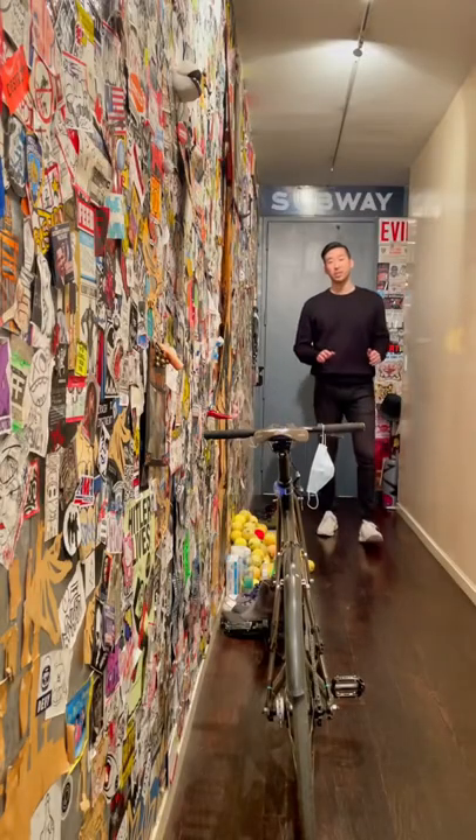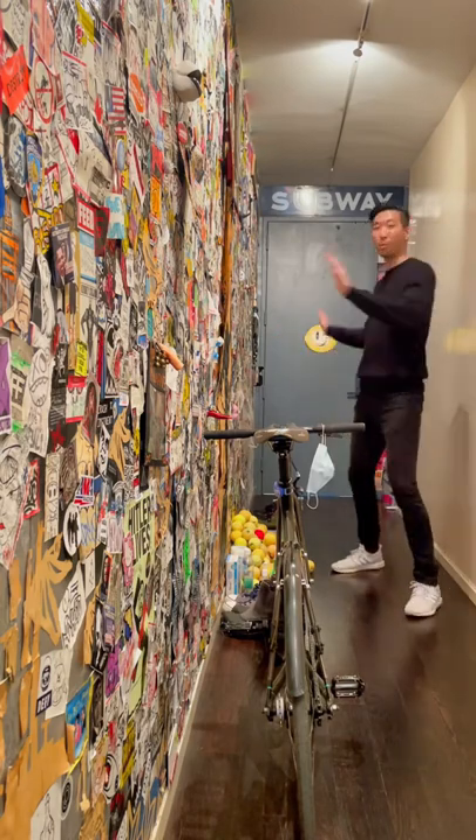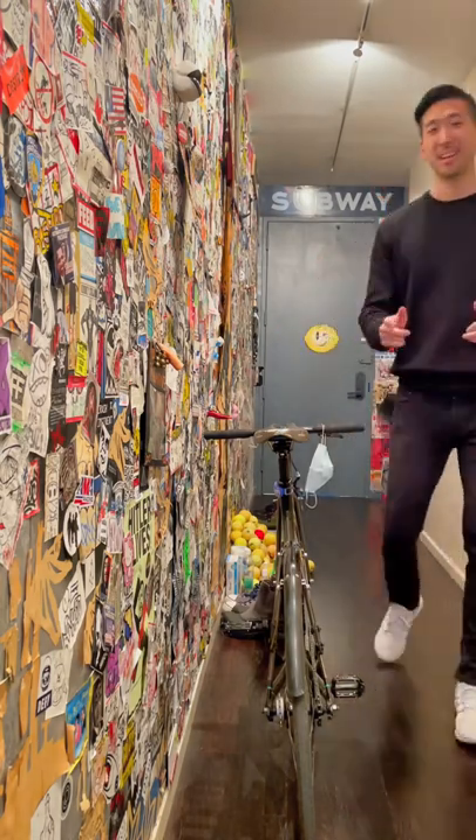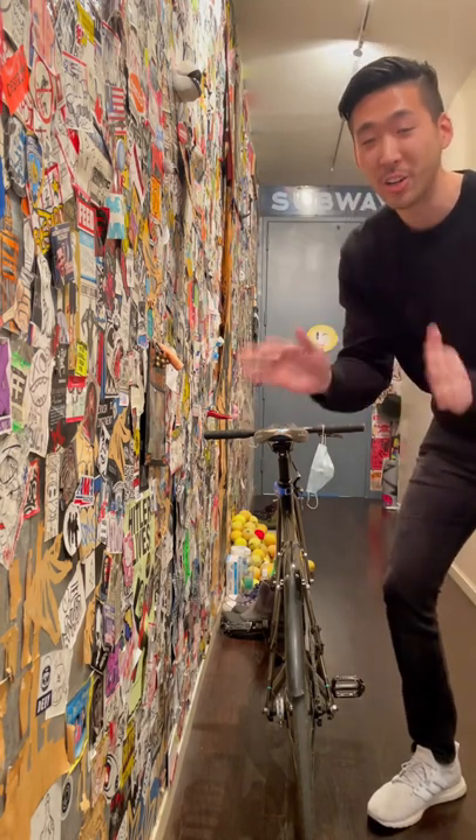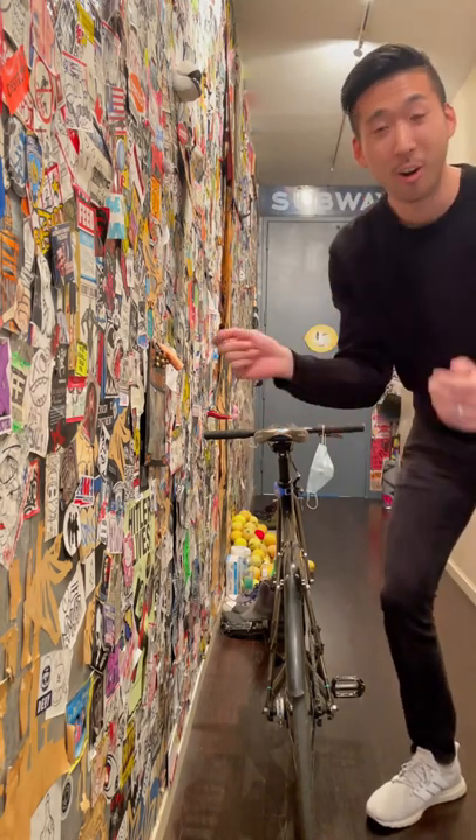This is the entrance to the apartment and this entire wall is covered in stickers that James, the owner of this apartment, has curated for years and years. He's been taking these stickers from all across the city.